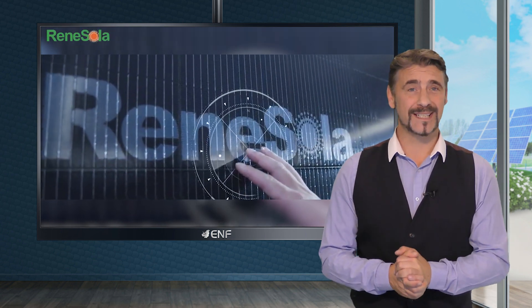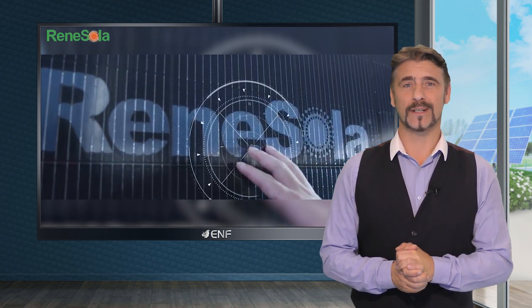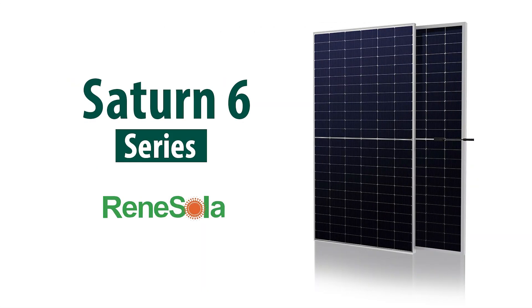Reni Solar, a prominent Tier 1 PV module manufacturer, is proud to introduce the Saturn 6 series, incorporating advanced technologies for outstanding performance.